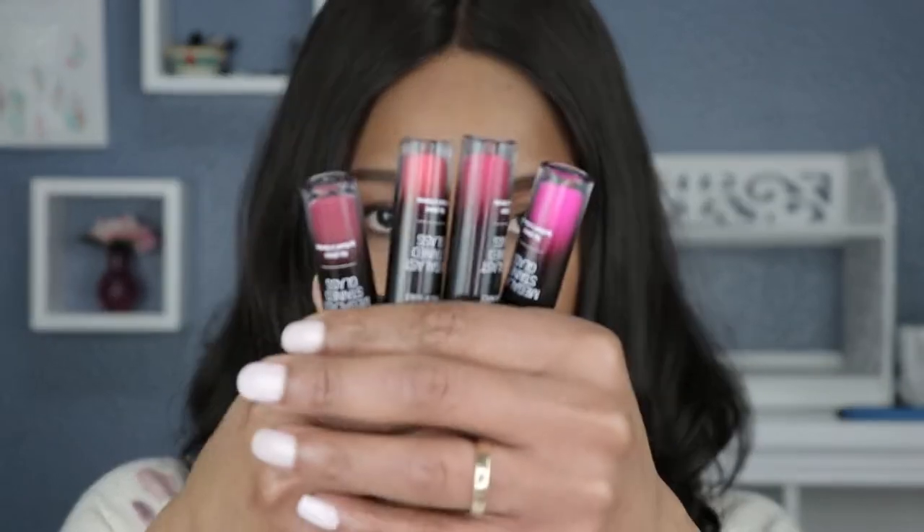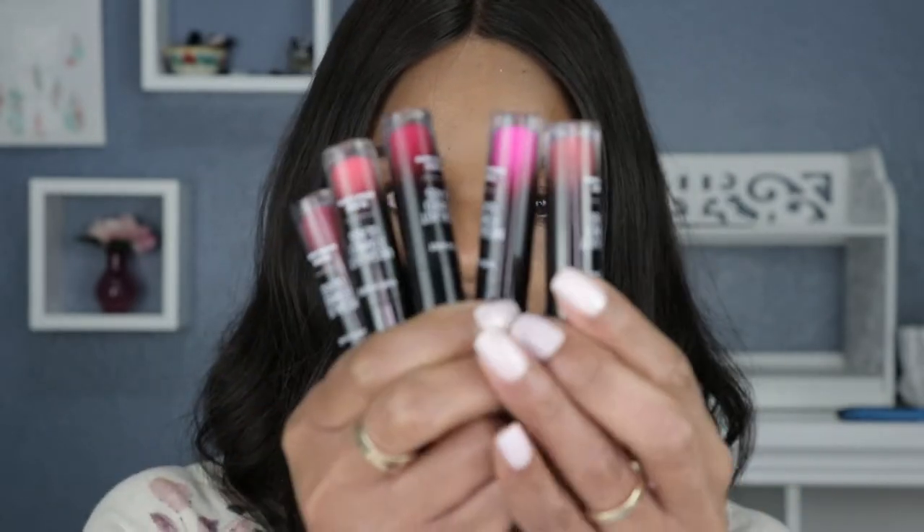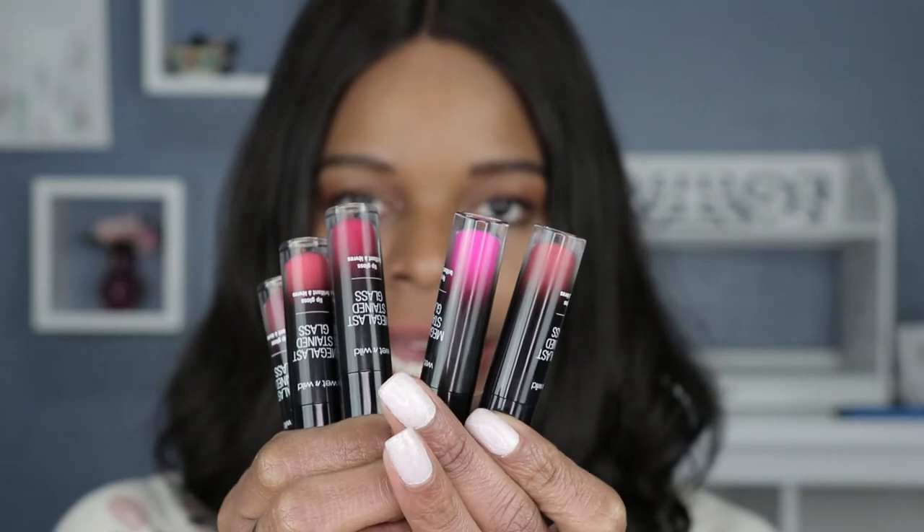This product is from Wet and Wild. It's been a while since I did a swatch video for them, and I noticed they had a new product up on Ulta.com. I got this probably about a month ago, maybe three weeks ago, and I'm just now swatching it. It's their Wet and Wild Mega Last Stained Glass — let me gather them here. There are actually five of them.